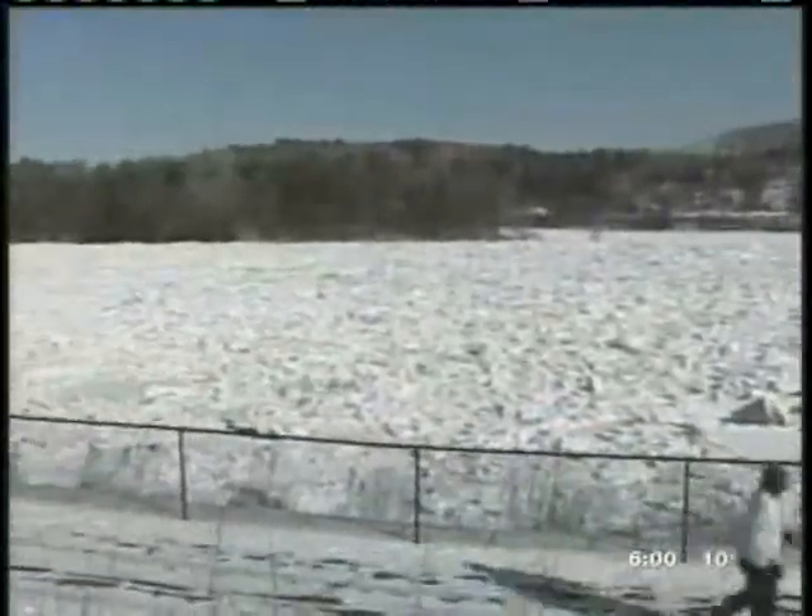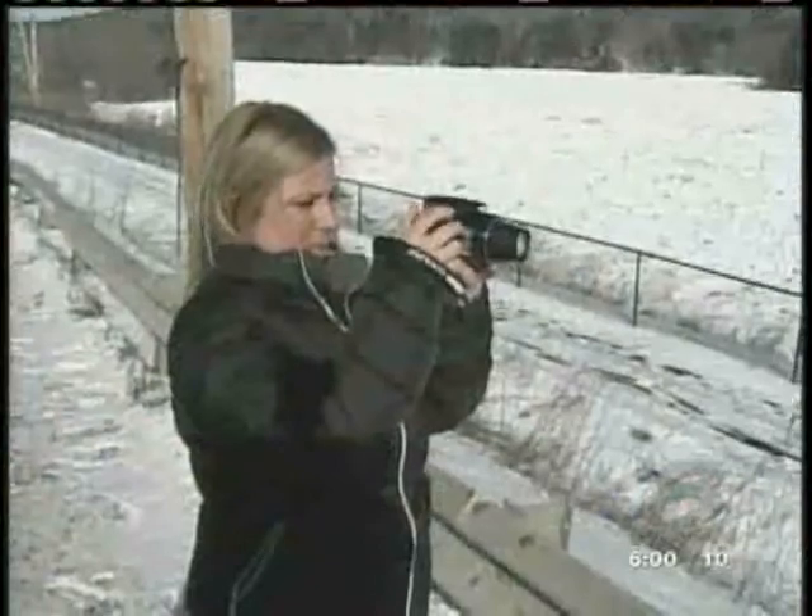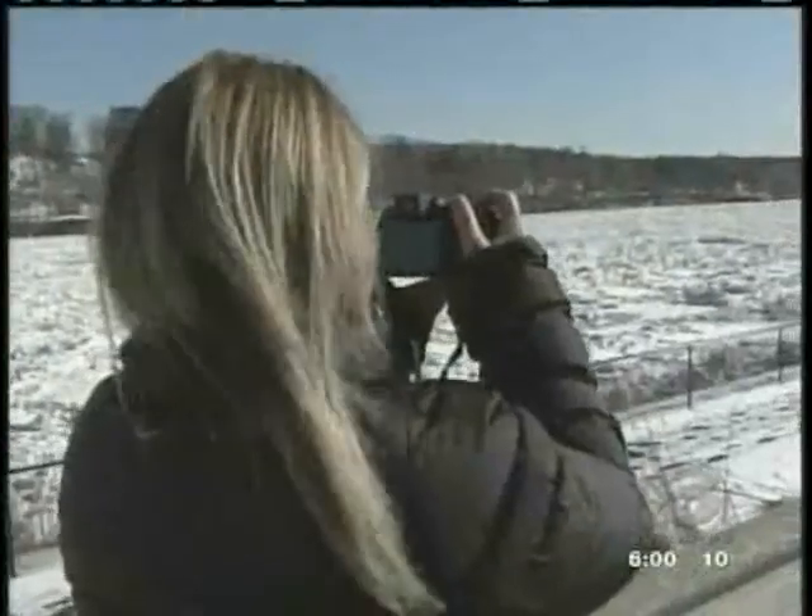The Kennebec River in Farmingdale looks like something out of a science fiction novel — more surface of the moon than landscape of Maine. And that's why all day people came out to snap pictures of the unusual sight. "It's actually pretty amazing. I'm pretty shocked, I've never seen anything like it before."